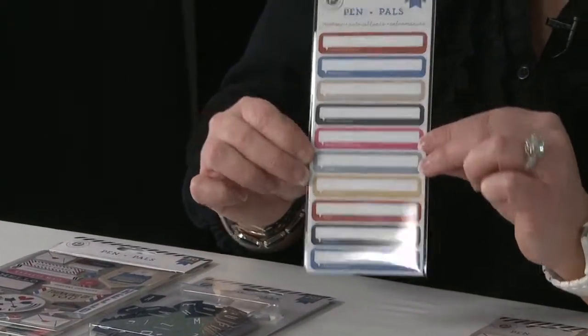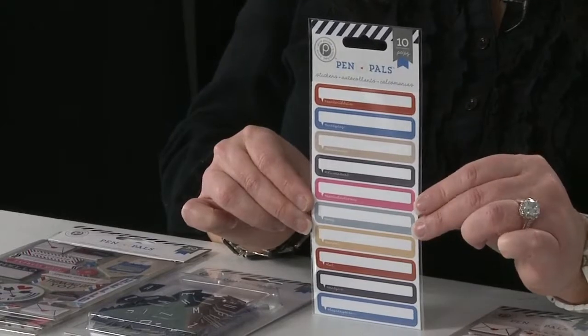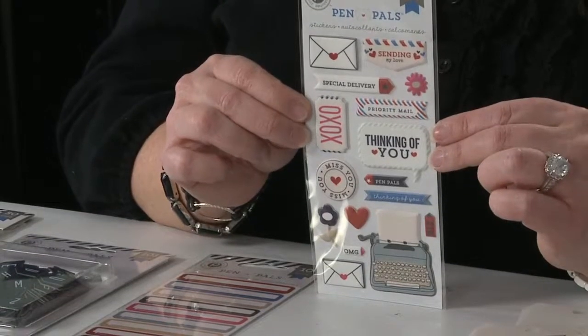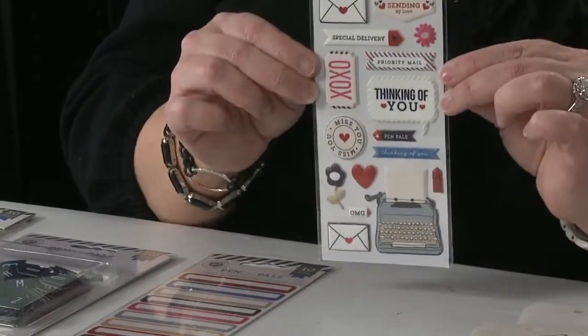These are label stickers, and there are cute little sentiments on here with little hashtags, but you can also add quick dates and little journaling information on your layouts. And then my new favorite are puffy stickers — they're a nice matte finish, self-adhesive, just peel them down and stick. These are a must-have.